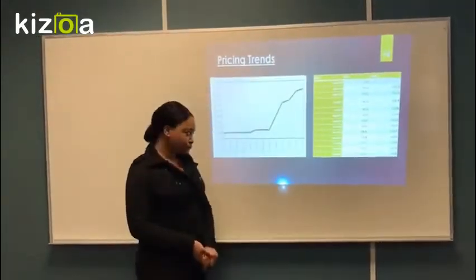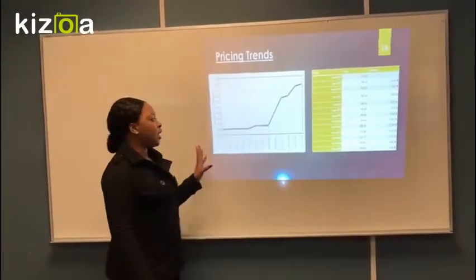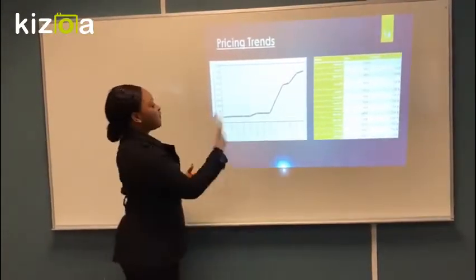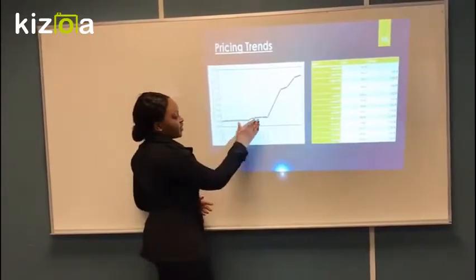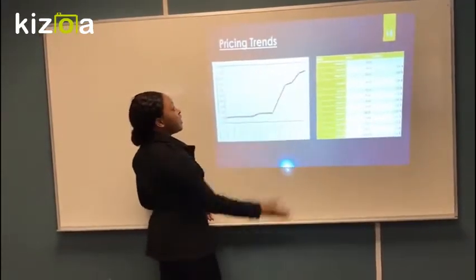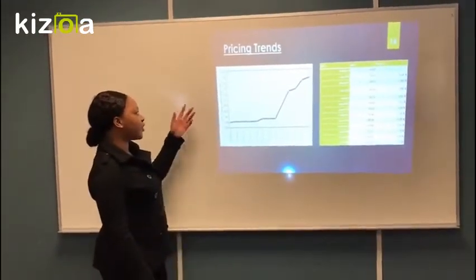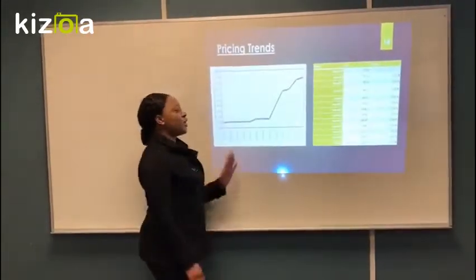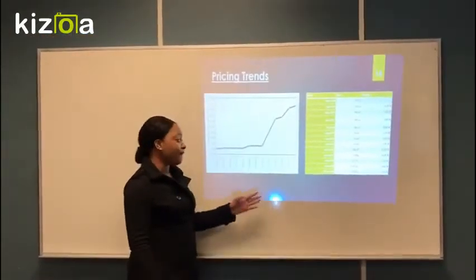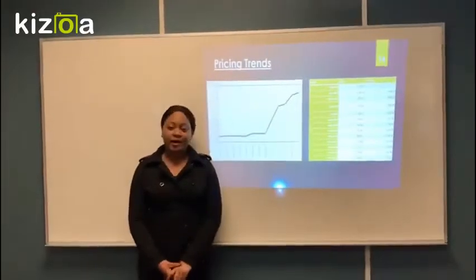Looking at pricing trends, this shows one year from March 2017 to March 2018. Using a one-year pricing trend chart from Canada, for the first five months the pricing trend is consistent at a low. For the following months of October to March, there is an increase in prices up to $136 per metric ton. This is because during those months it is the cold winter months, so prices increase. That sums up the end of our presentation — thank you very much.